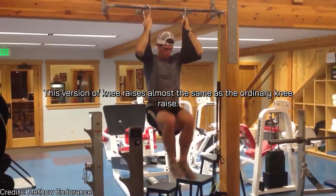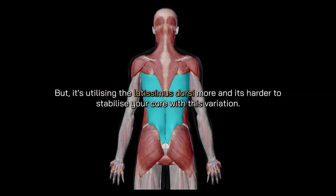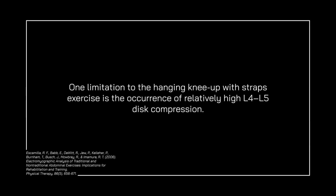Number five is hanging knee-up with straps. This version of knee raises utilizes the latissimus dorsi more and is harder to stabilize your core with, thus activating the entire core area more than the ordinary version. However, the study notes something vital to consider before performing this exercise.